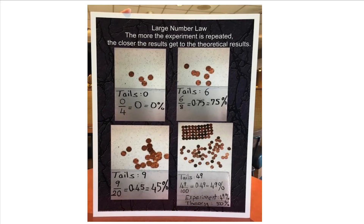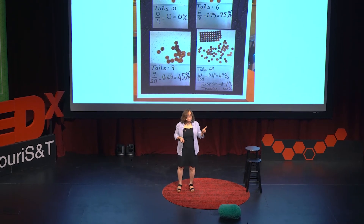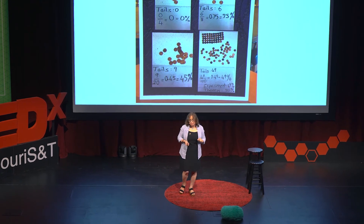This poster tells the large number law. The large number law states that if you repeat an experiment, the experimental probability will get close to the theoretical probability. When I used only a couple pennies in the first photo, my probability of getting tails turned out to be zero. When I used a little bit more pennies, it was 75%. The theory says you should get tails 50% of the time. But when you get more and more pennies — like on the last photo with 100 pennies — your experimental probability is around 49% to 50%, extremely close to theory.